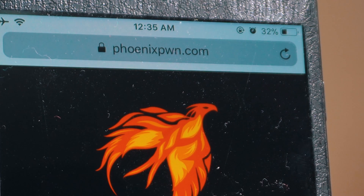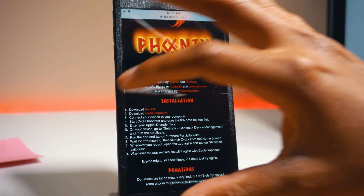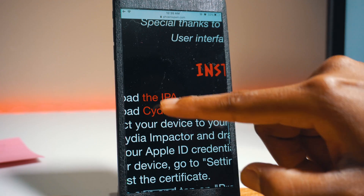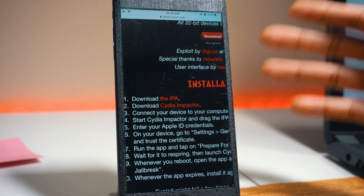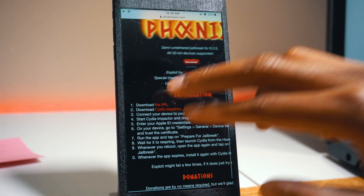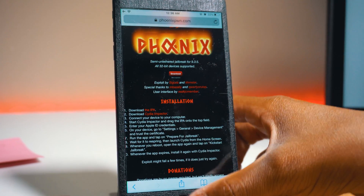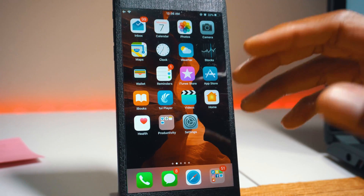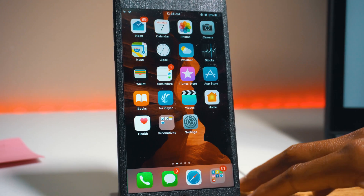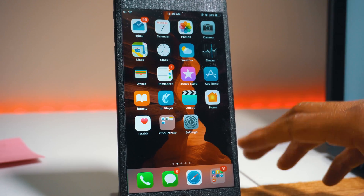If you go onto the website you can see every instruction step by step on how to get it with Cydia Impactor using the IPA. What you need to do is download the IPA onto your desktop or laptop, run Cydia Impactor, drag the IPA onto Cydia Impactor, connect your device, and then run the program. You'll get the Phoenix app on your phone. Open the Phoenix app once it's installed and the jailbreak process will start. Please back up your phones before you try this jailbreak because every jailbreak is not 100% safe.